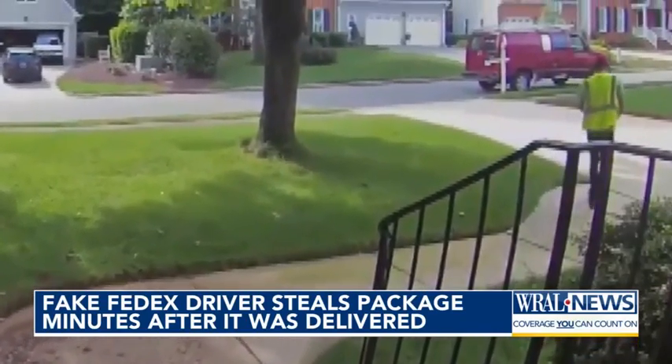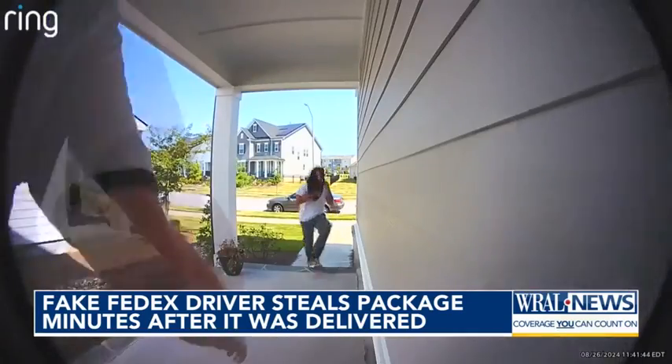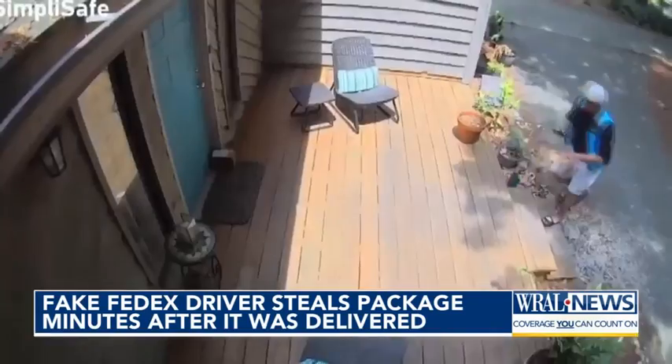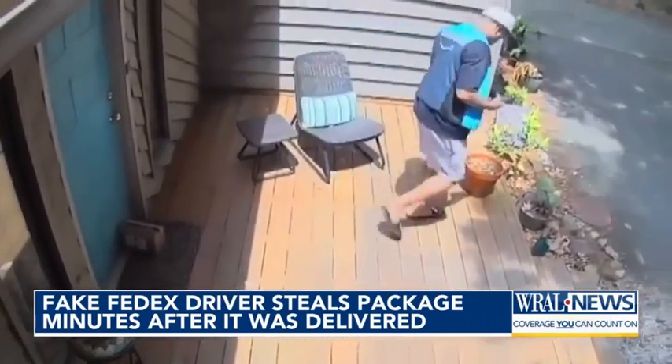I figured he had to have been following the truck. There have been similar cases. Two weeks ago, a Raleigh neighbor stopped a potential porch pirate mid-attempt. And in June, a Durham neighbor had their package taken by a fake Amazon worker.